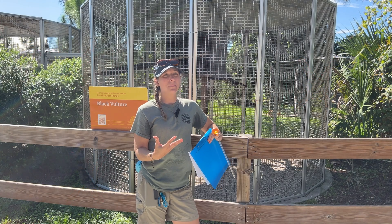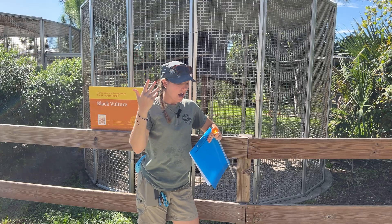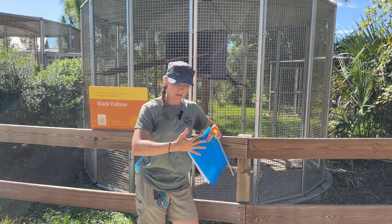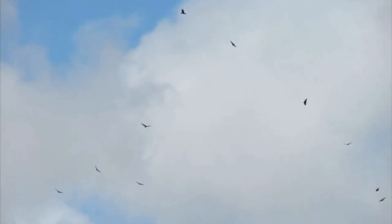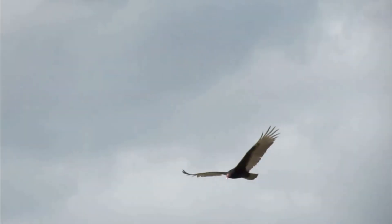When we see vultures, we're typically going to see them soaring and gliding in the sky. They're going to be using thermals — essentially warm air rising from the ground — which allows them to get really high and not use much energy when soaring higher and higher.